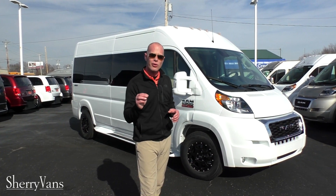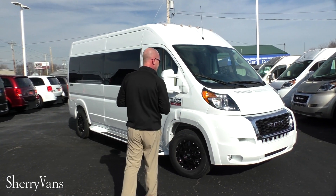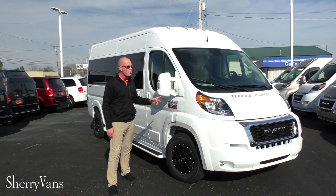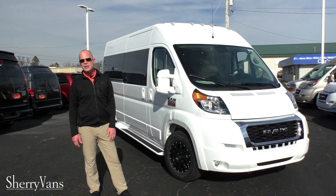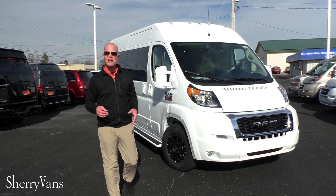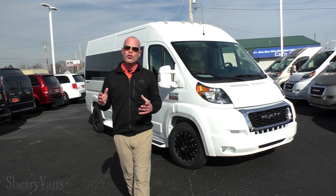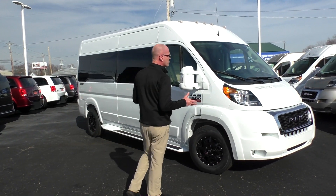Let's talk about the outside while we're out here. All of our body panels have been painted to match: front bumper, fender flares, mirrors, door handles, and ground effects on both sides. We do have a couple of different wheel options on our Promaster Vans — a 16, a 17, and an 18-inch diameter wheel. Chrome and black are available.